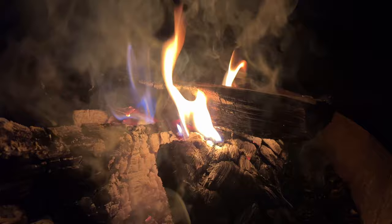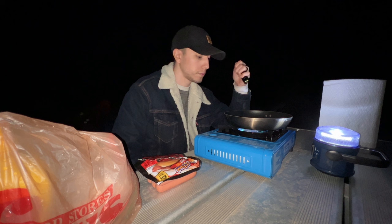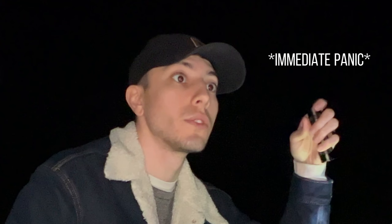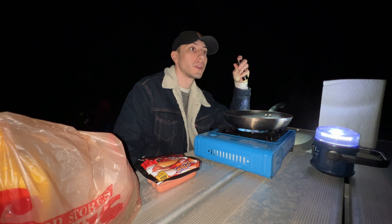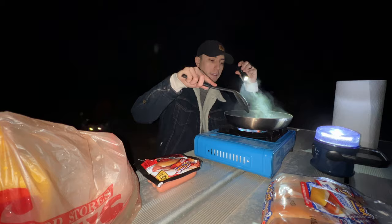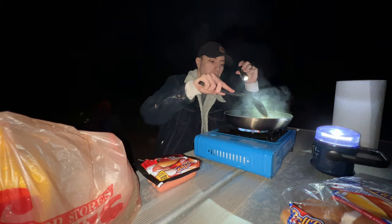After everything in the tent was set up, we finally got the fire starting. This was actually pretty funny because we ended up just sitting there staring at each other in silence. Then we started cooking the hot dogs, and I don't know about you guys but hot dogs always taste better to me when I'm camping.